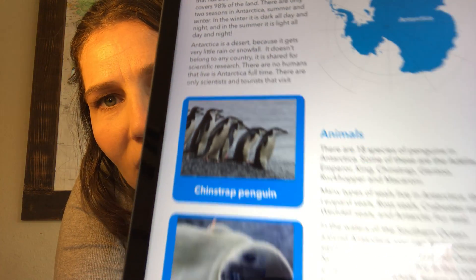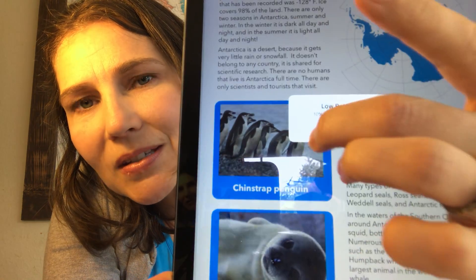So, penguins. I have a cute picture of chinstrap penguins. If you get a chance to look up a picture, they have a little marking right under their chin that looks like a little strap. In the world there are 18 species of penguins, and several of those species live in Antarctica. Some you may have heard of: the Adelie penguin, the emperor penguin, the king penguin, chinstrap, Gentoo, rockhopper, and macaroni. The rockhopper and macaroni have funny feathers that look like goofy eyebrows that stick out — I think they're very cute.